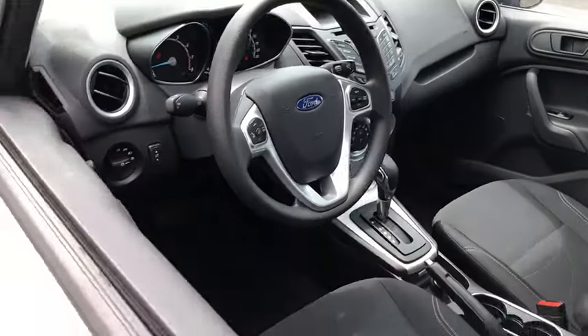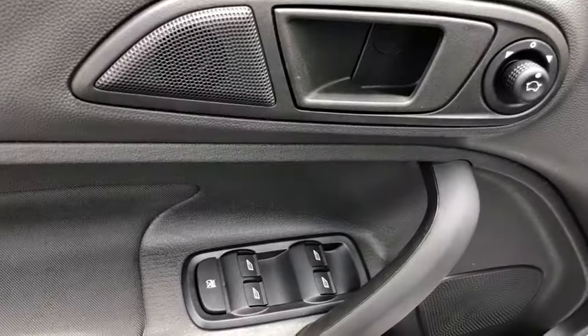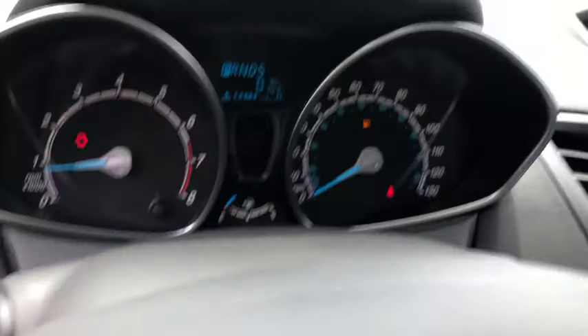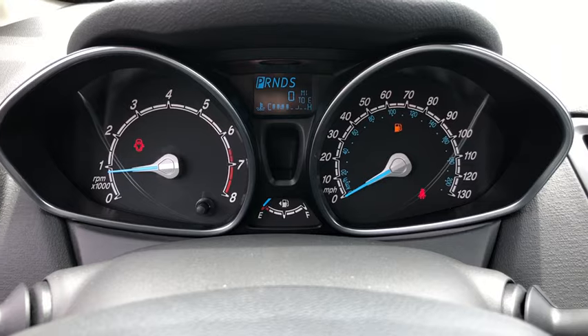Traction control, dual airbags, power steering, AM FM CD, MP3 radio, electronic stability control, power windows, rear window defroster, compass, security system, trip computer.